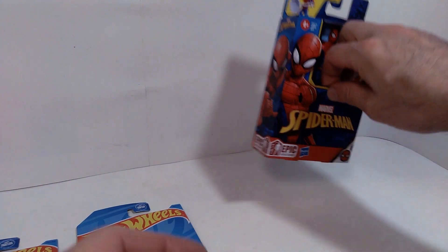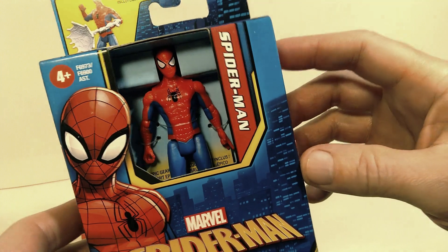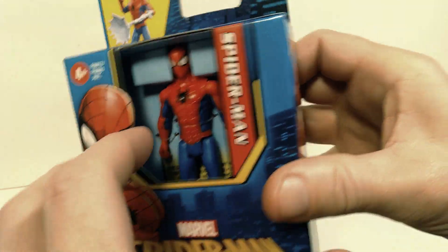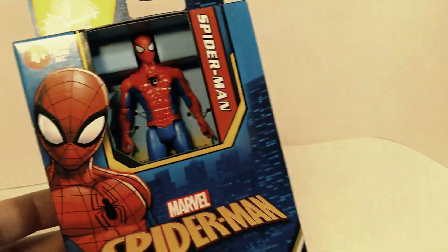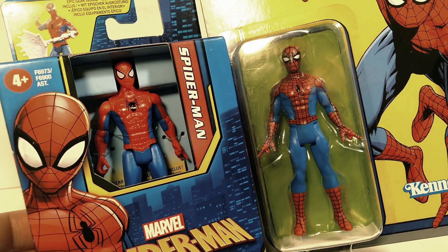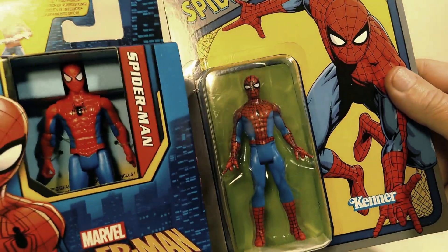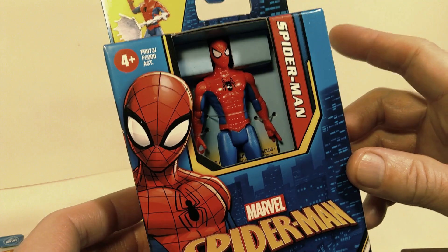And the last item I want to talk about is this Spider-Man action figure from the Epic Hero series. These are four inches tall, not too far off from the Marvel Legends three and three quarter inch action figures I've been collecting. But the nice thing about this one is there's actually more articulation — you can see there's going to be articulation at the shoulders, at the elbows, and at the knees, and more hip articulation as well. I'll do a more thorough review of this, but I want to show you side by side in comparison to the Marvel Legends Spider-Man. This one is a little bit taller and obviously more articulated.